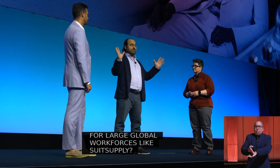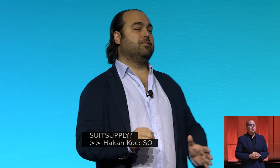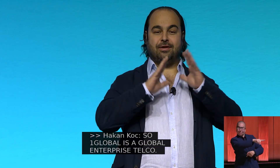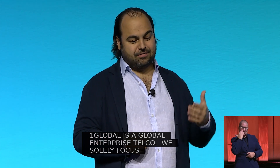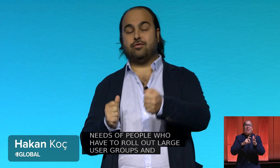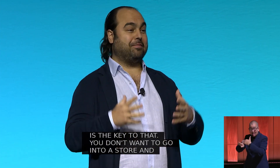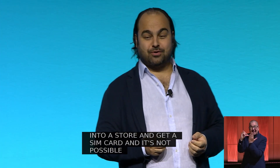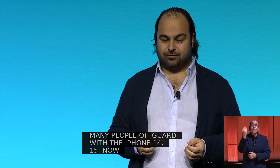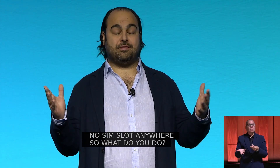So, One Global is a global enterprise telco. We solely focus on people who have the needs of rolling out large user groups and large groups of devices. And eSIM is the key to that, because you don't want to go in a store and get a SIM card. And actually, it's not possible anymore because Apple caught many people off guard with the iPhone 14, 15, now 16 — there is no SIM slot anymore in the US.